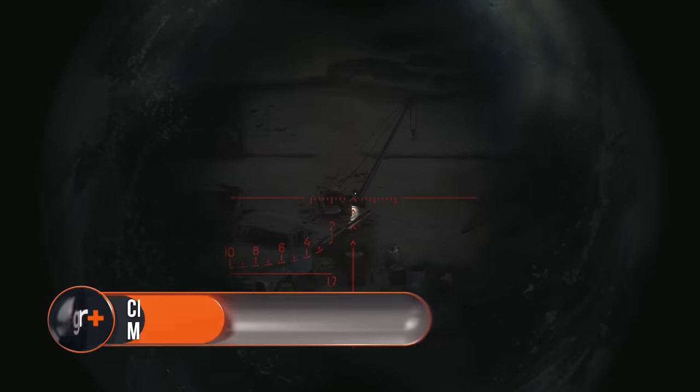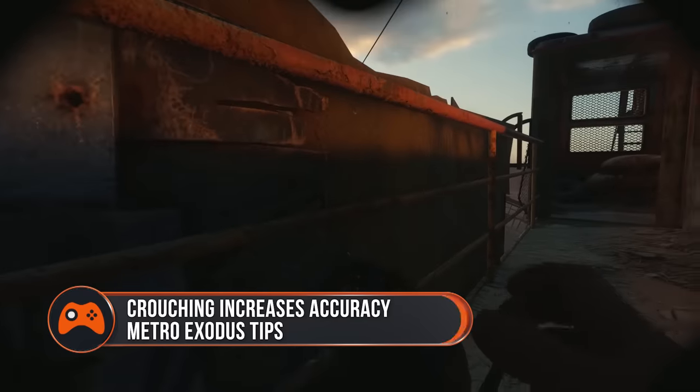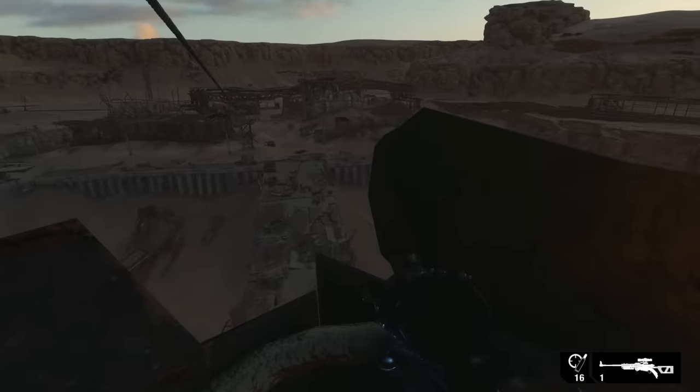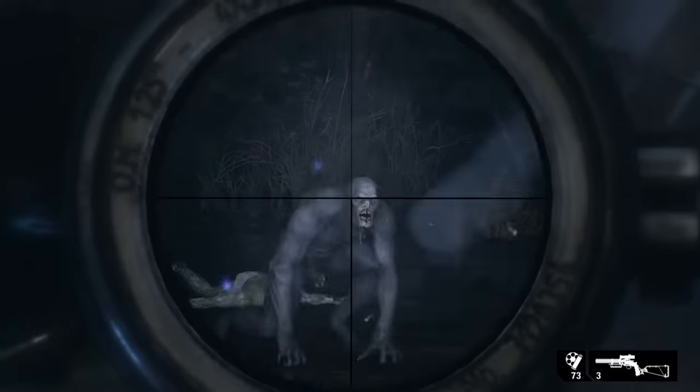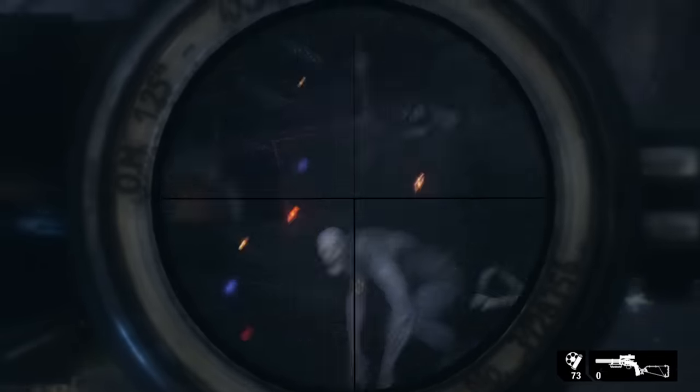You're more accurate while crouching. After a few hours and a few dozen whiffed headshots, I started to wonder if I could improve my accuracy. Using a scope with a higher zoom helps, but the easiest way to make your reticule more stable is to crouch. Obviously you don't want to crouch while backpedaling away from a snarling mutant, but if there's some distance between you and your target, crouching is the way to go.